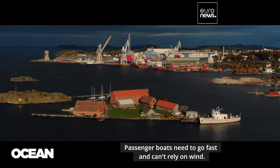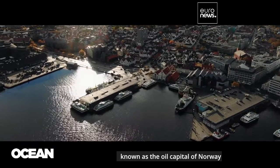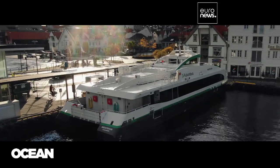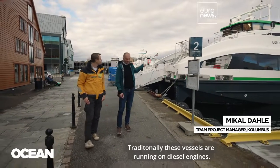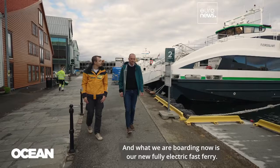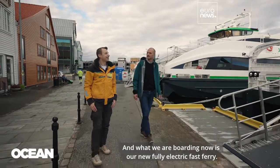Passenger boats need to go fast and can't rely on wind. We went to Stavanger, known as the oil capital of Norway, to see a ferry that says goodbye to fossil fuels. The fast ferries are very energy demanding, transporting passengers at high speed, and traditionally these vessels are running on diesel engines — but what we are boarding now is a new fully electric fast ferry.